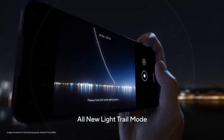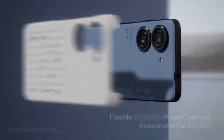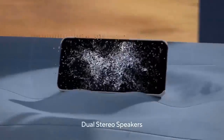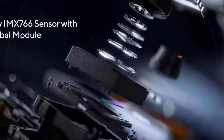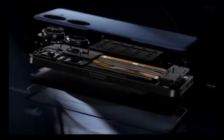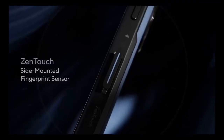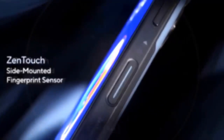The base Asus Zenfone 9 with 8GB RAM and 128GB storage will cost around $800. The 8GB RAM and 256GB storage variant is about 10% more, priced at around $1000.